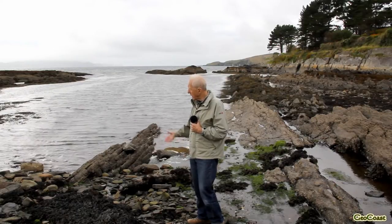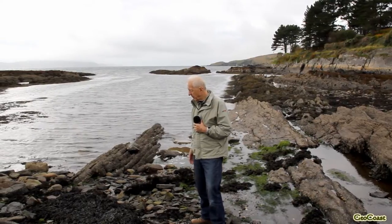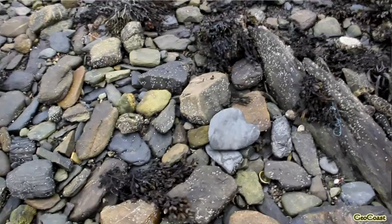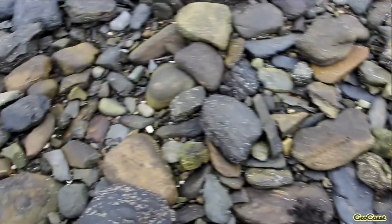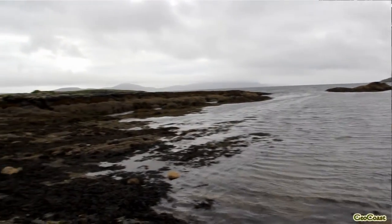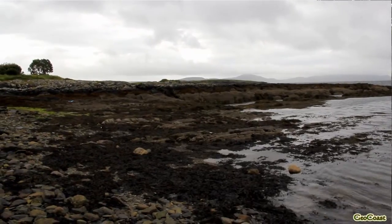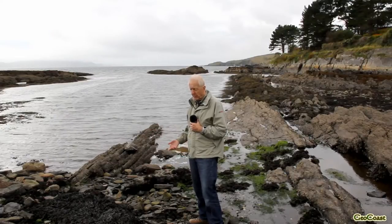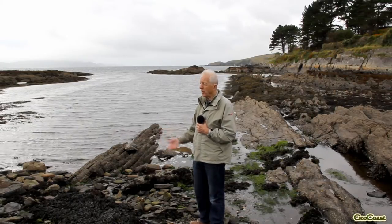The local pebbles and cobbles here are much less rounded — they haven't been washed up and down quite so much and they're almost certainly, almost all of them, from a very local area here, just around us, from the local rocks. They consist of a lot of sandstones but also a lot of mud rocks here, far more than before.